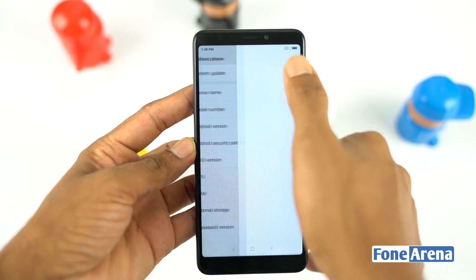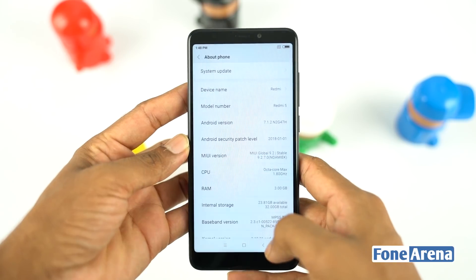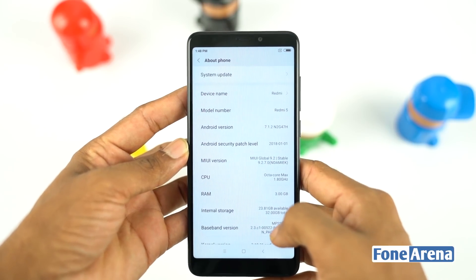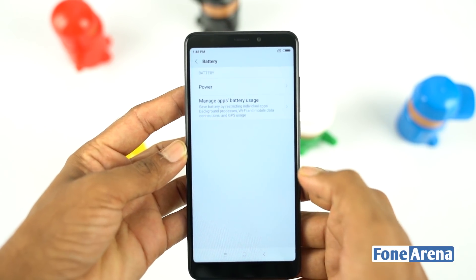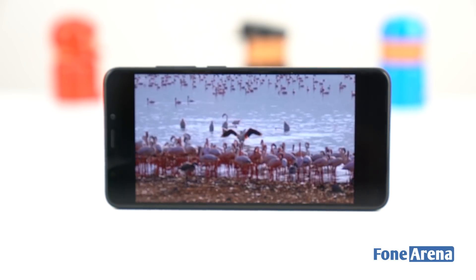The Xiaomi Redmi 5 is shipped with Android Nougat 7.1.2 on top of MIUI 9. MIUI 9 also offers a ton of customization options and advanced system tools at your disposal. Being a mid-range device, it lacks IP68 certification. The Redmi 5 is powered by a 3300 mAh battery without any quick charging technology.